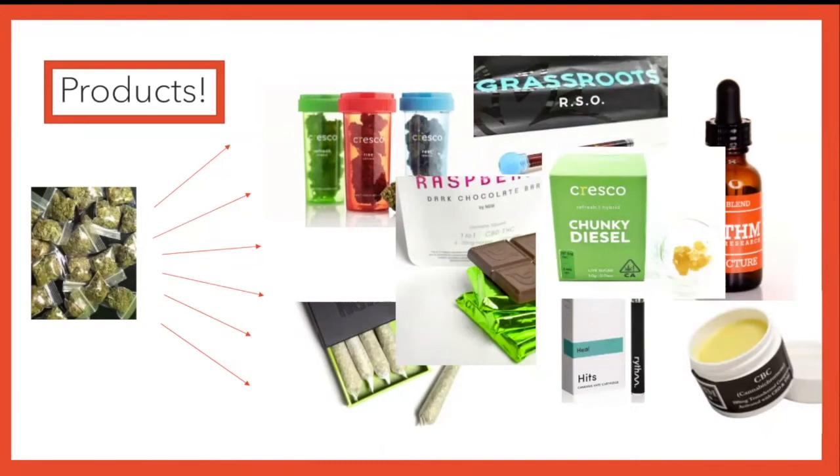And of course, some live sugar, which is another type of concentrate used by vaporization, just like cartridges. The difference is it doesn't come in a cartridge — you and a device heat the product to an appropriate temperature so that it vaporizes and you consume it that way. That's another form of vaping or dabbing concentrates.